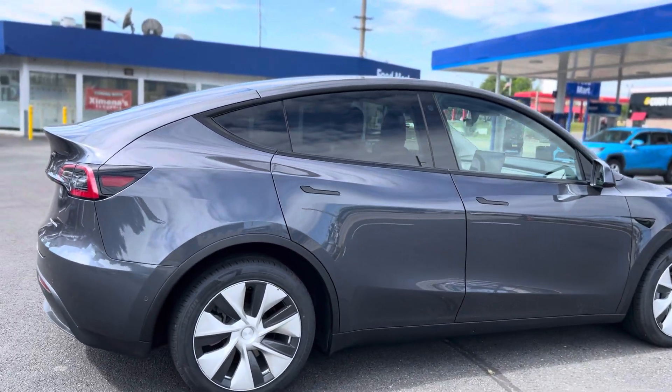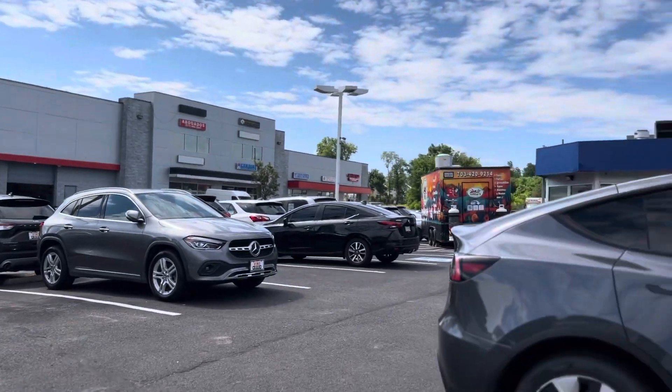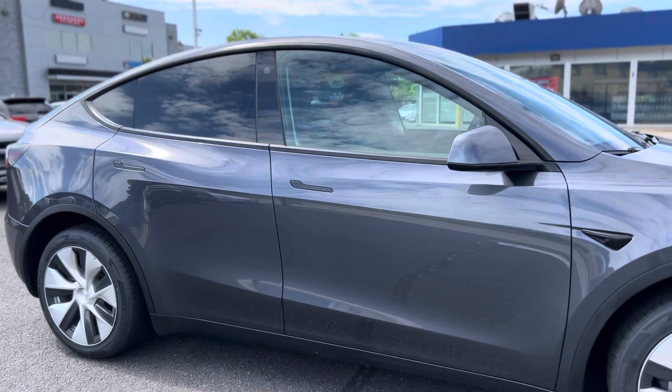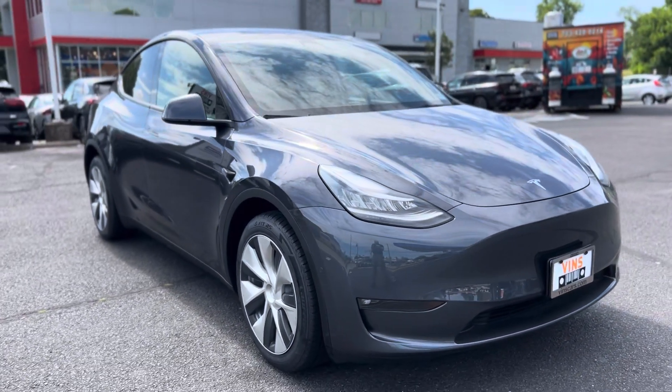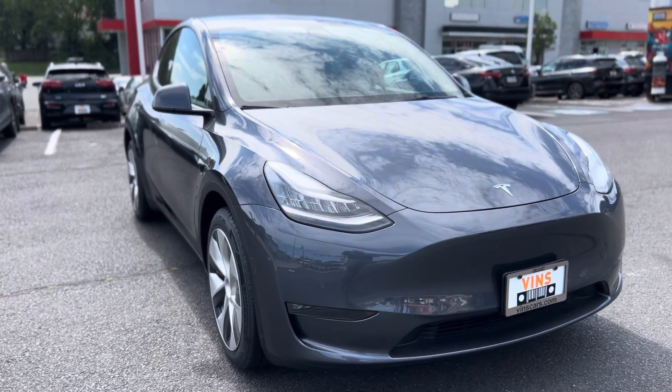Hey Tim, this is David here at Vins. Here's our nice little dealership. I told you I'd get you a short little video of the Model Y Long Range. I've got it in cinematic mode, so hopefully you can get a good idea of how clean the car is.